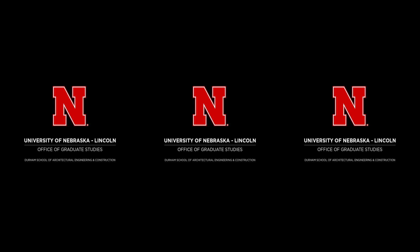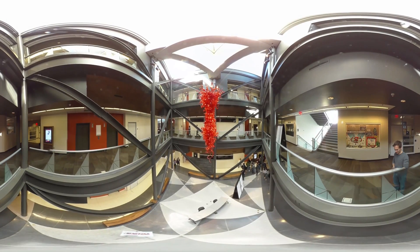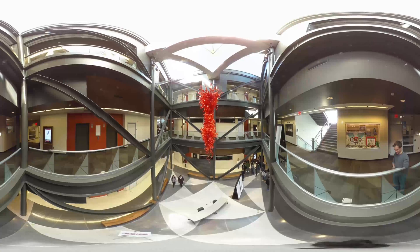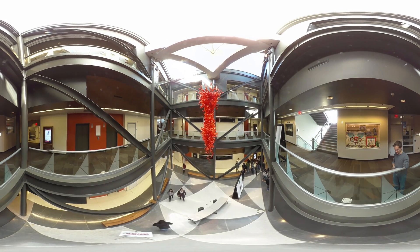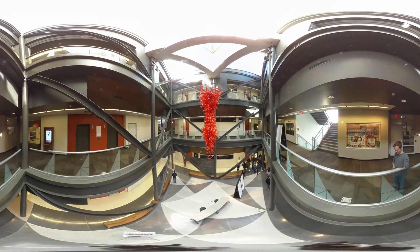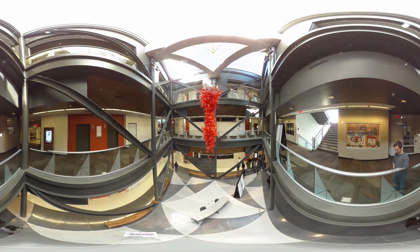Welcome to the University of Nebraska-Lincoln Architectural Engineering Virtual Tour. Take a look around and use your mobile or desktop device as a lens into your future. Make sure to utilize the full 360 space by moving your phone or dragging your desktop cursor up and down and side to side. Feel free to stand up, walk around, and experience each space.